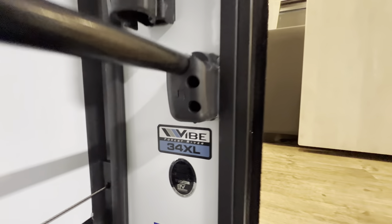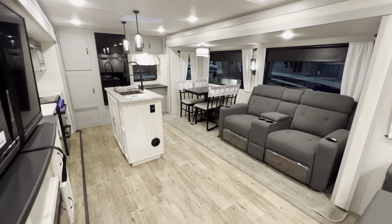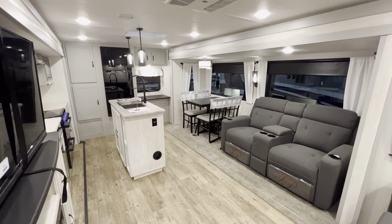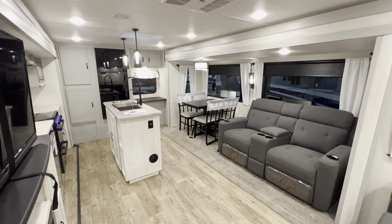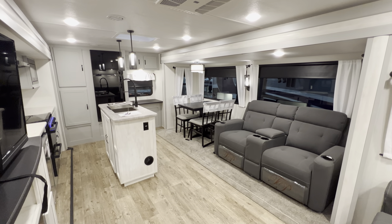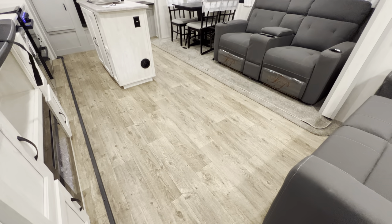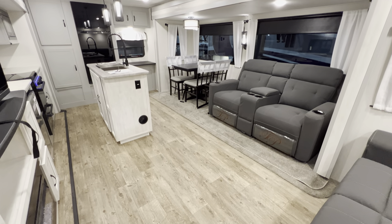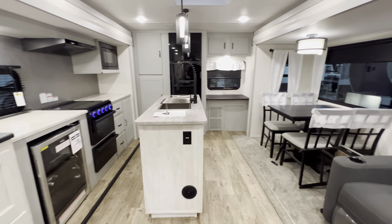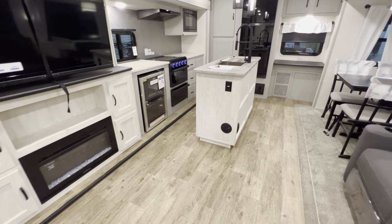Right when you walk in the camper, this thing has the wow factor. It is light and bright, but not too light or too bright — you still have the darker tones of the furniture to offset it. A lot of brands have been going one way or the other, too dark or too light. This is a really good mix. One of my favorite things about this floor plan is you get an absolute ton of space in the middle to hang out on a rainy day, especially with the TV right across from the recliners.